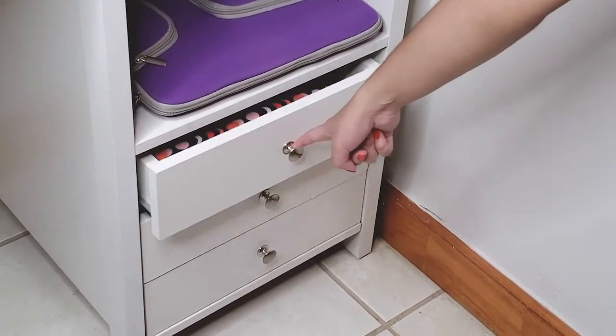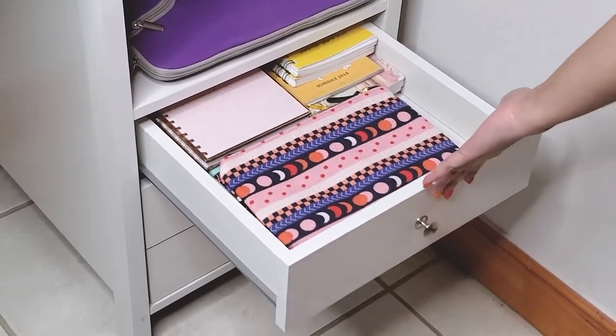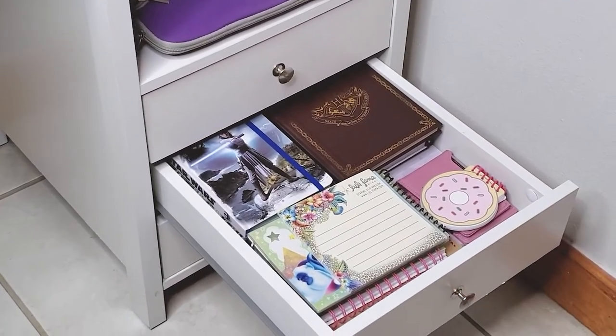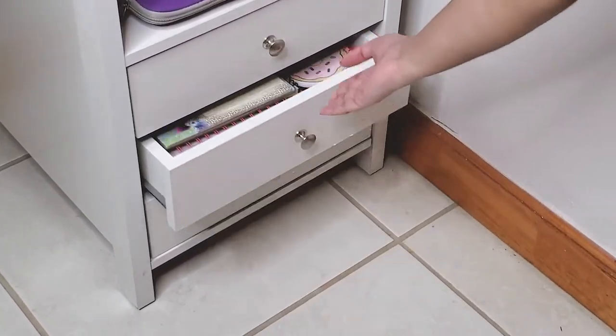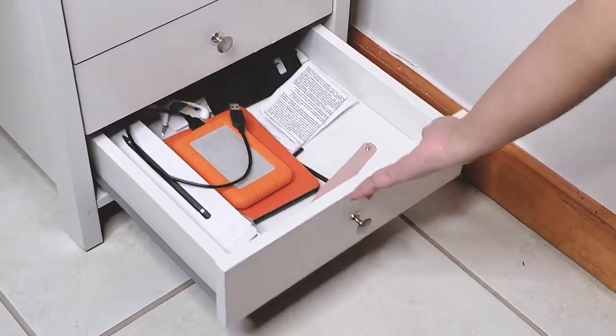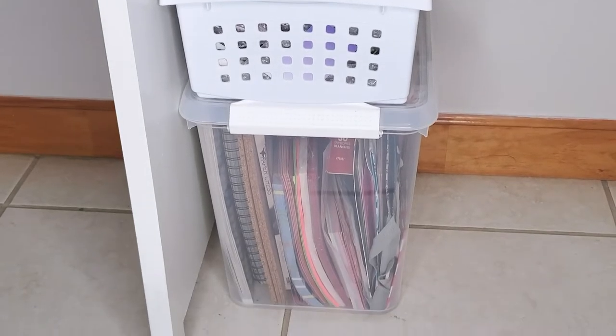And on these cabinets I mostly just keep notebooks and journals, and more notebooks and more journals. And I use this bottom drawer to just keep random electronics and cables that I need. And over here I have everything for my journaling videos.